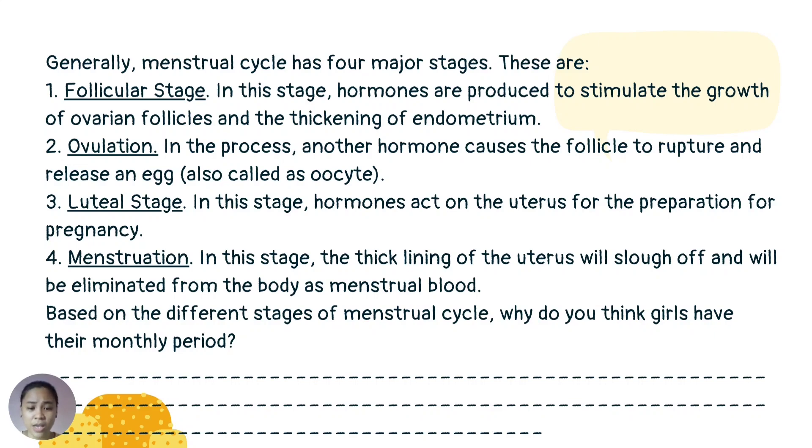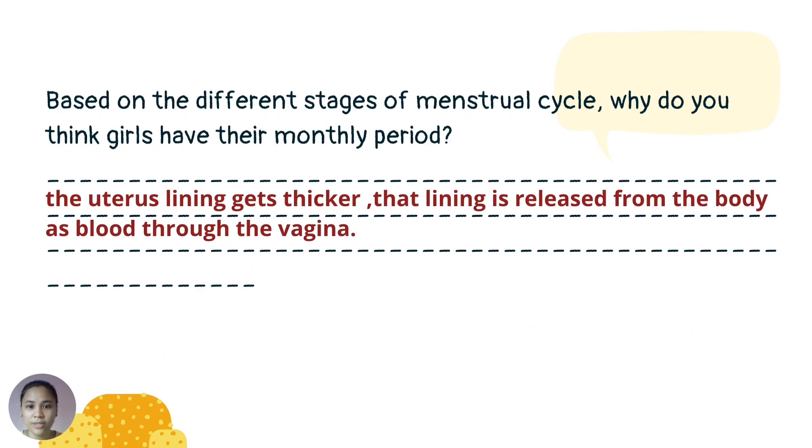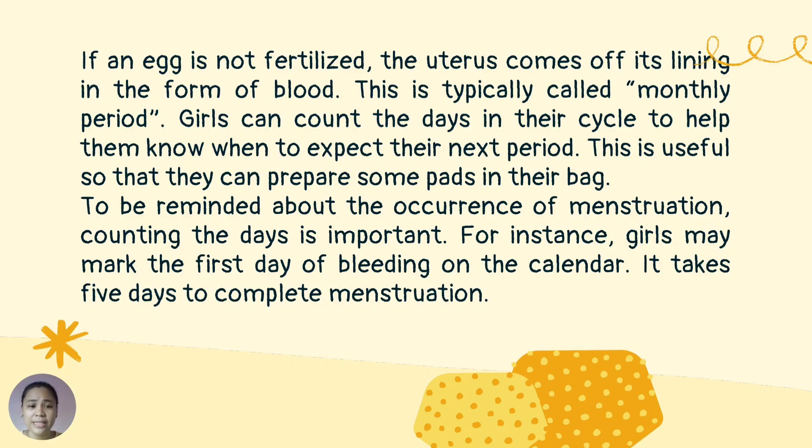Based on the different stages of the menstrual cycle, why do girls have their monthly period? The uterus lining gets thicker, and that lining is released from the body as blood through the vagina. If an egg is not fertilized, the uterus sheds its lining in the form of blood. This is typically called a monthly period.